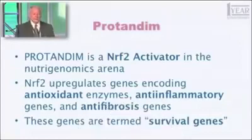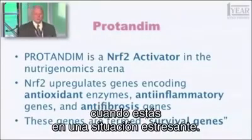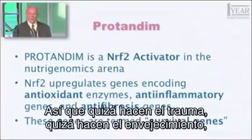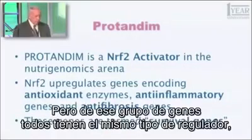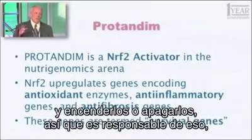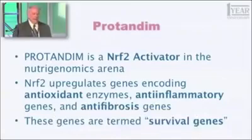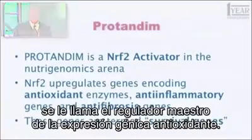Taken together, these genes protect cells in your body when they're in stressful situations — it may be due to trauma, aging, or disease processes. That group of genes all have the same kind of dimmer switch, and Nrf2 is the protein that can reach those dimmer switches and turn them up or down. It's been called the master regulator of antioxidant gene expression.